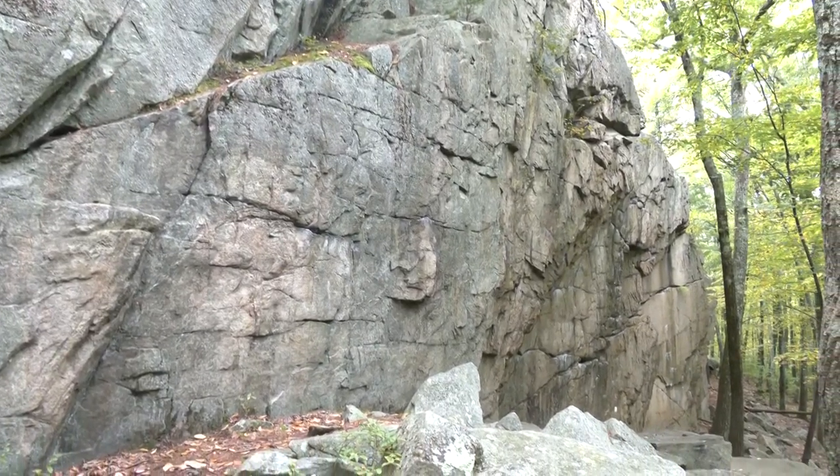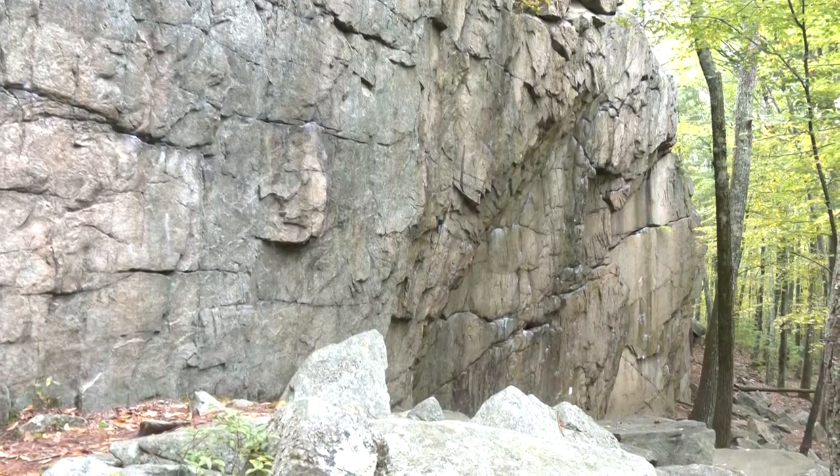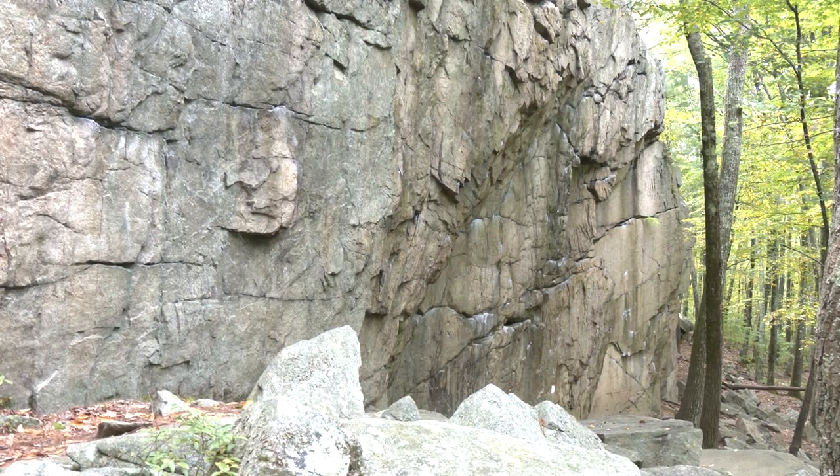There are four marked trails here, but also some other smaller trails. One of the main attractions is this rock — many different ways to go up the rock. Different rock climbers love to come here for this rock, College Rock.